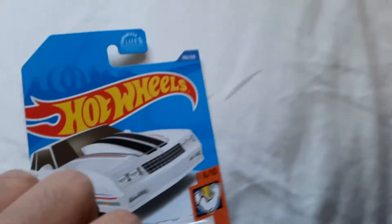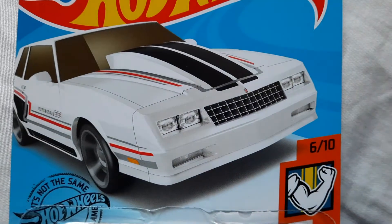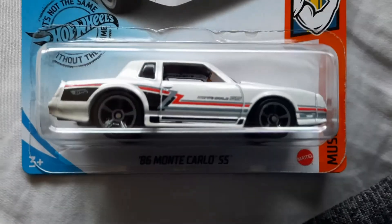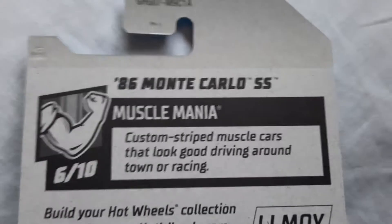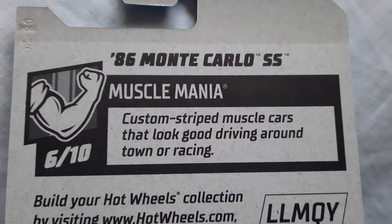It is a General Motors car. Now let's get the Monte Carlo. What is wrong with my camera — it does not want to focus right now, it's the camera on my phone. Let's have a beautiful look at this '86 Monte Carlo. I have the green one but I'm starting to like this white one. This looks like something that Specter would drive in the Crystal Metal video game — white with blue racing stripes. Custom stripped muscle cars that look good driving around town or racing.